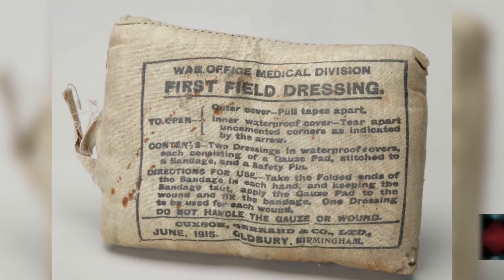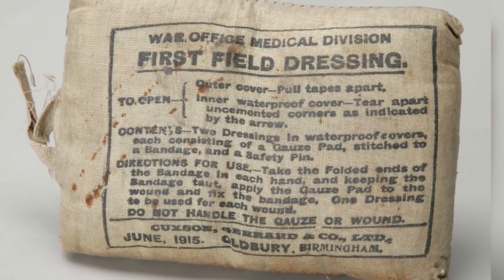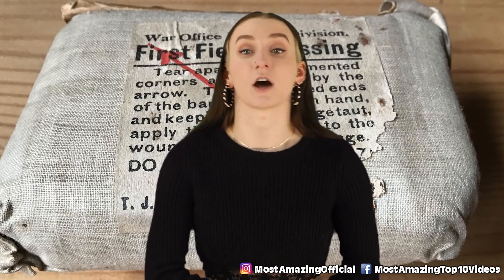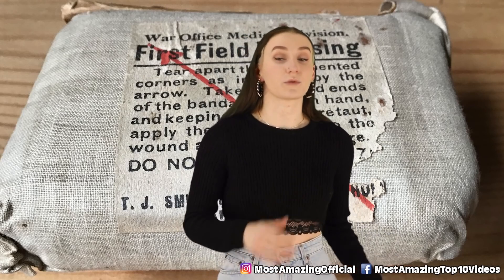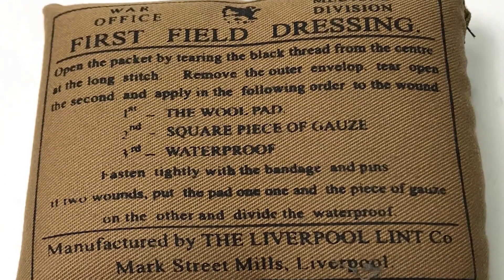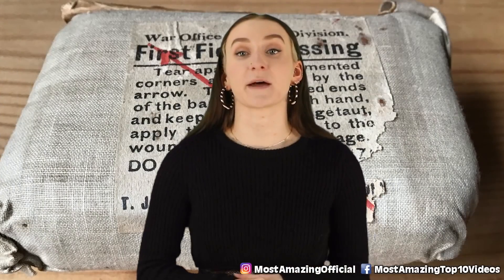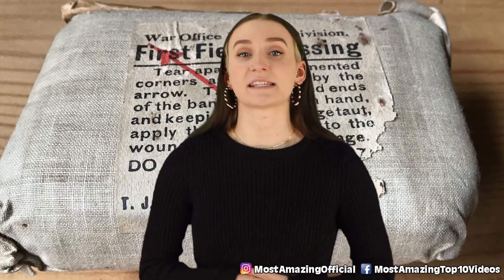We are now at our fifth and halfway mark with the field dressing. This is a kit that each soldier carried during the First World War. It contained two dressings, which were comprised of a cotton gauze pad, a bandage, and a safety pin. They carried this in case they got injured or their comrades did and they couldn't get immediate medical attention. The kit also contained detailed instructions on how to open and apply the dressing. The scary thing is that the dressing is covered in blood splatter. Whether the soldiers survived treatment is unknown. This kit is now considered an artifact on display in Canada's War Museum in Ottawa.